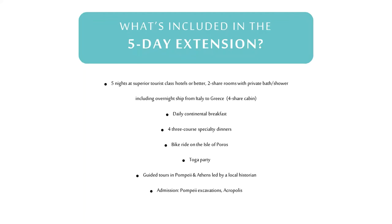If you opt for the extended itinerary, you'll receive an additional five nights in superior tourist-class hotels or better, an overnight ship to Greece, daily continental breakfast, and four three-course specialty dinners. You'll also receive admission into the Pompeii excavations and the Acropolis in Athens, along with guided tours from local historians.